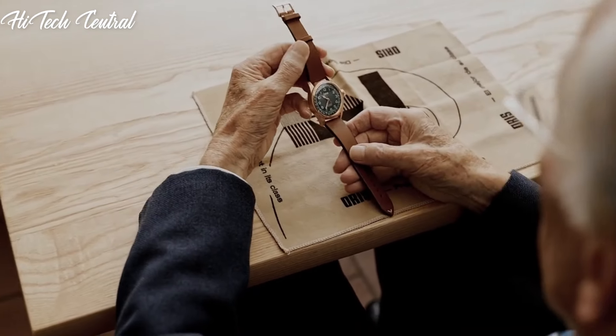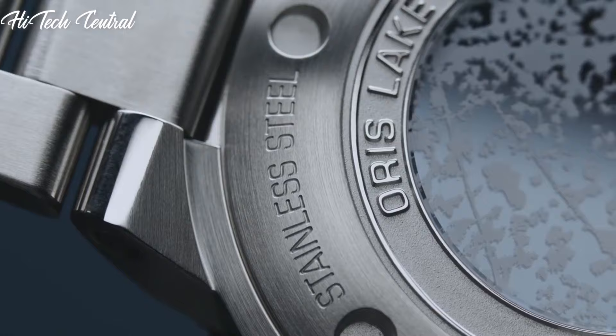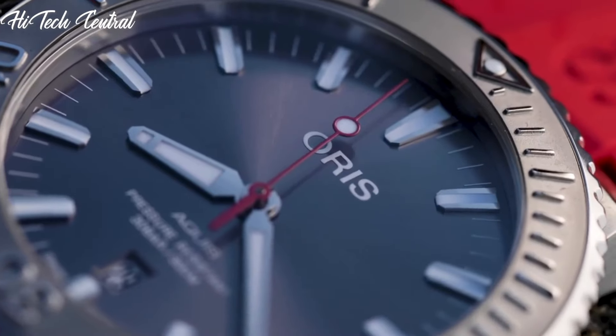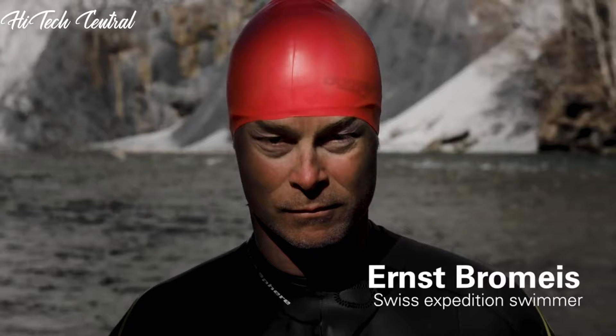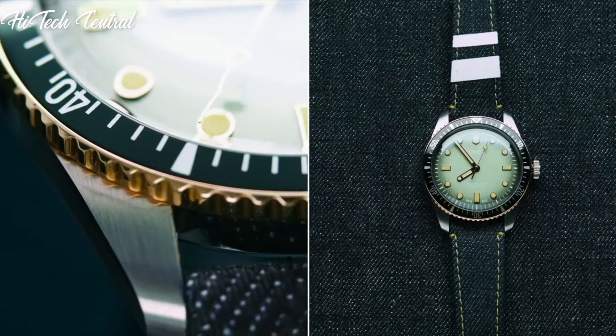Welcome to my channel, Hitech Central. If you're looking for the best AORUS watches based on specifications, you're in the right place. I've included links in the description below for further information on the goods. Let us begin without further ado.